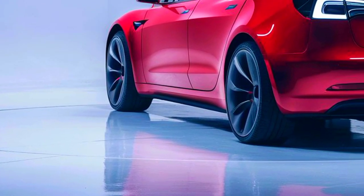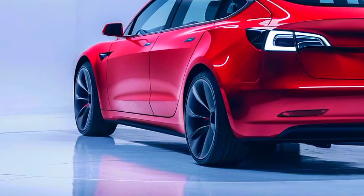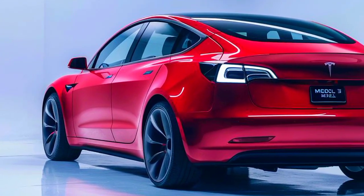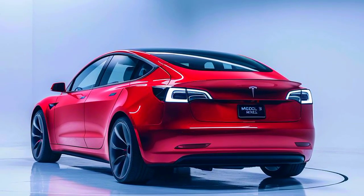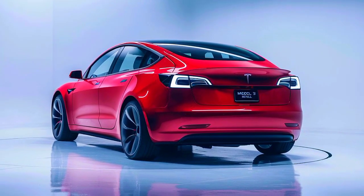The car's smooth electric motor and transmission make it a joy to drive, while its advanced suspension system gives it a truly premium feel. Whether you're cruising down the highway or carving up a mountain road, the Model 3 Coupe is a truly exceptional car.